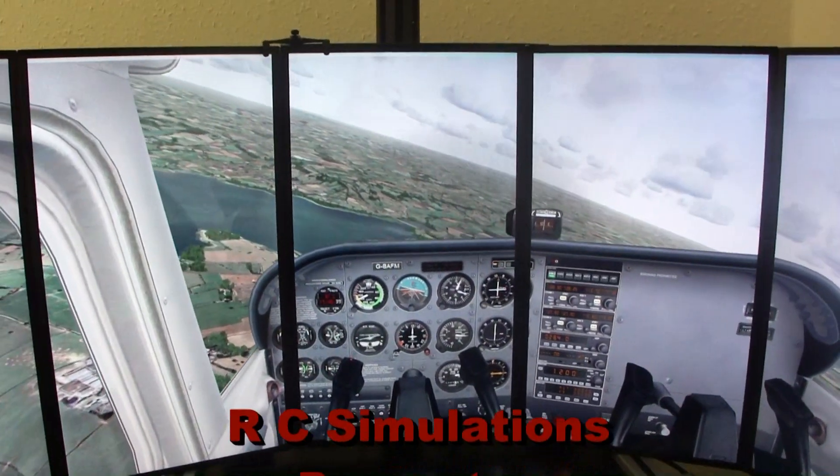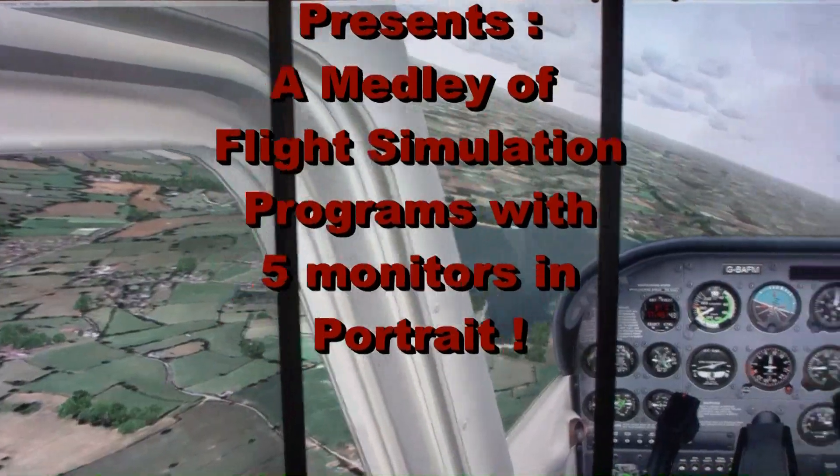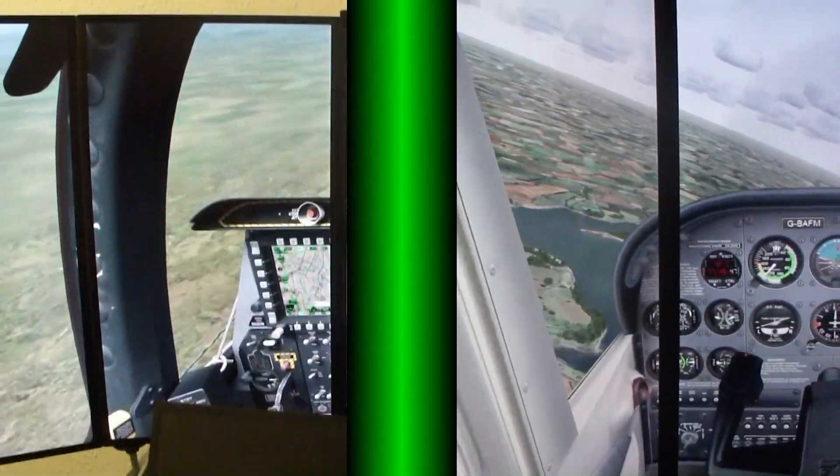On the FSX En 5 Monitor taster video, I did promise to show a selection of programs running in this format, starting with the DCS A10.